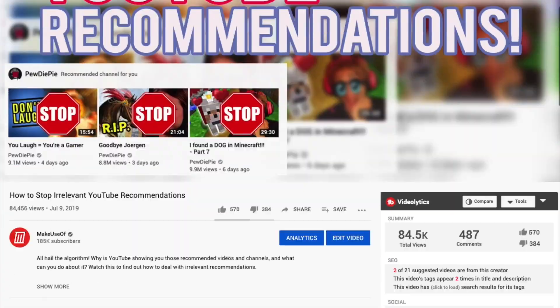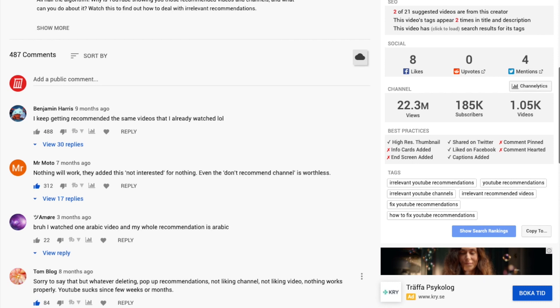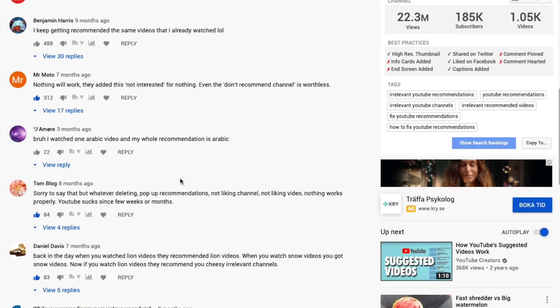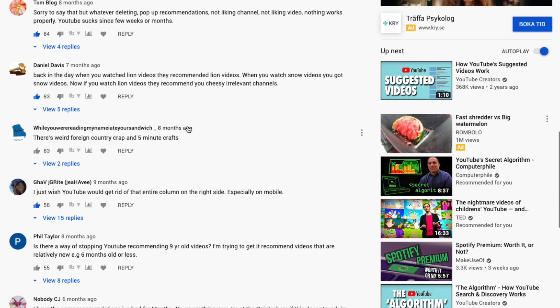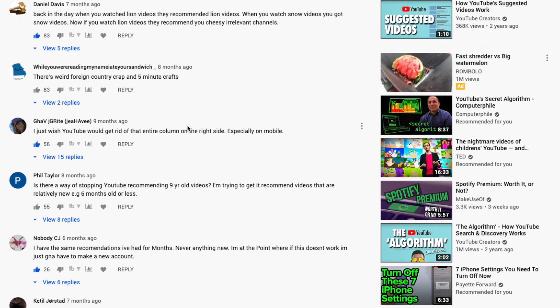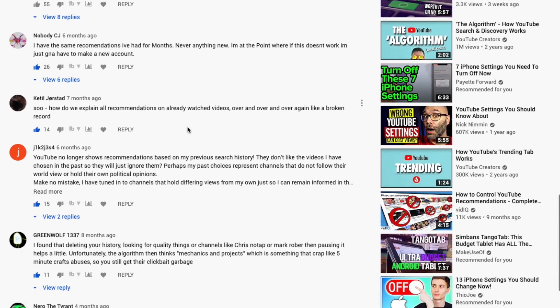Hey guys, I'm James Bruce and today I wanted to tell you how to actually fix irrelevant YouTube recommendations on your home page. Now we have already done a video on this, published last year I think. I've got to be honest, I wasn't entirely comfortable with that video because I personally have never done that and my YouTube home page is great. And judging by the comments on the video it didn't really work for you either. So today I wanted to add my input on that and tell you how I make my home page actually really great.